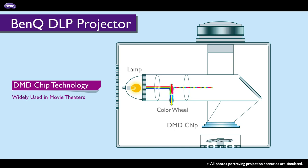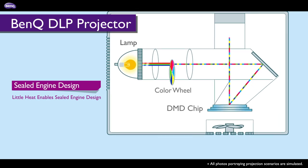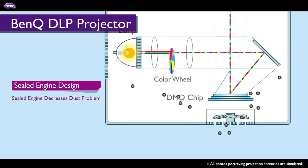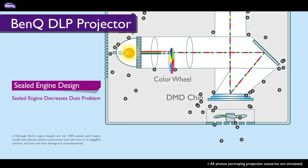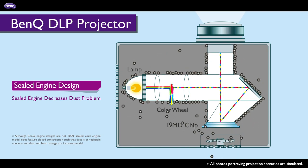DMD chip technology allows for a nearly sealed engine design with almost no heat, dust damage or colour decay. To cool what very little heat there is, a fan is placed outside the nearly sealed engine. This means that any circulating dust is also on the outside.